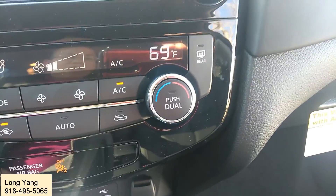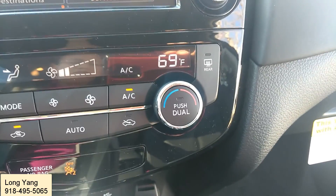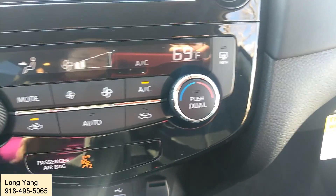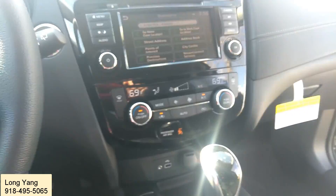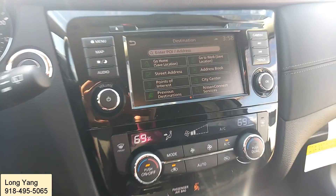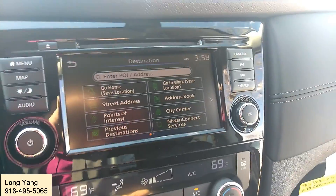On top of that, you have dual temperature controls — you can control your own side and your passenger will also have access to manage their own temperature level. This is a really nice car. Not only does it offer the backup camera, but it also offers the front camera.